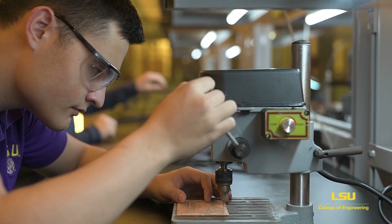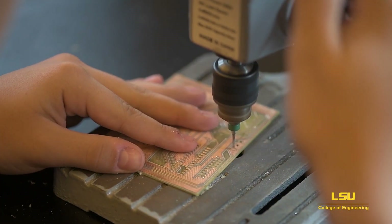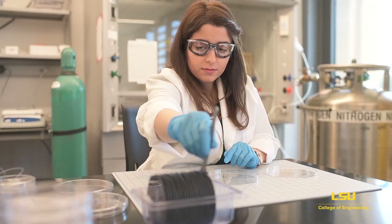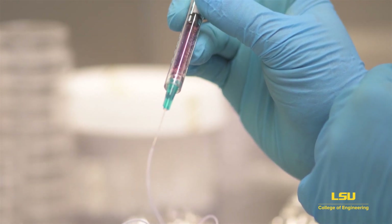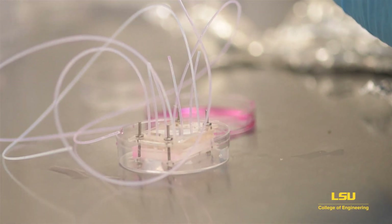In our printed circuit board lab, students design and fabricate circuit boards. The lab is fully outfitted with soldering stations, cutting machines, etc. Around the corner, students and faculty from Chemical Engineering and Biological Engineering work on research in biochemistry and signaling, which has applications in cancer identification and treatment.